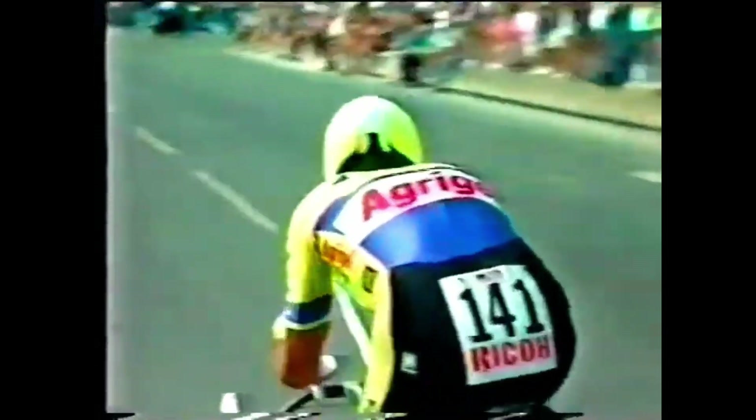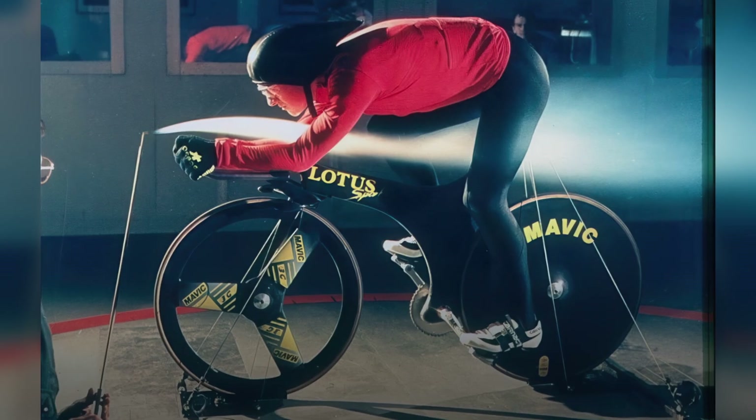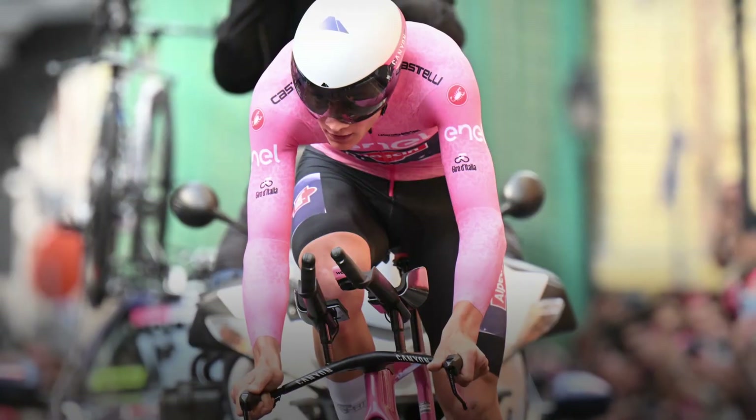In this video we'll dive into the history of those advancements, explore the key innovations that have transformed the sport and see how they impacted both professional and amateur athletes. Stick around to check out some of the coolest bikes available today and get a glimpse of what might be coming next in aerodynamics.